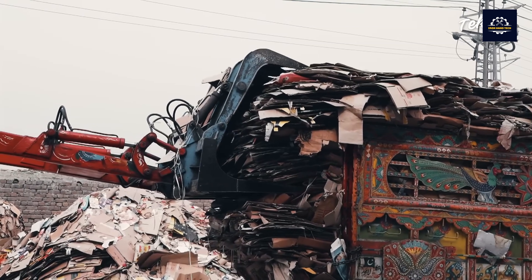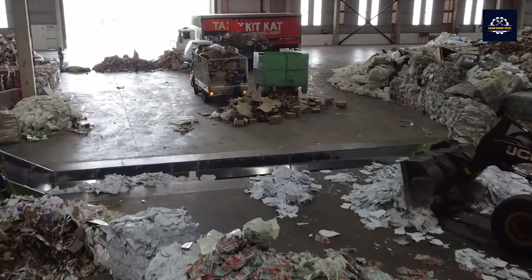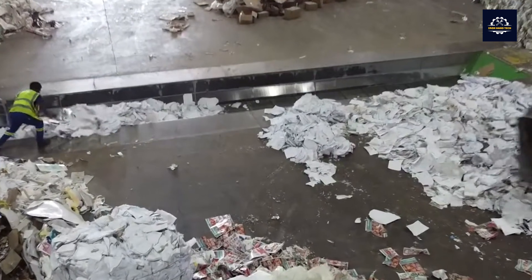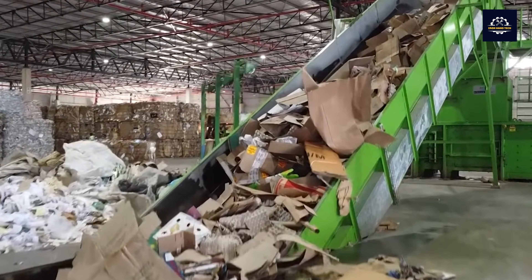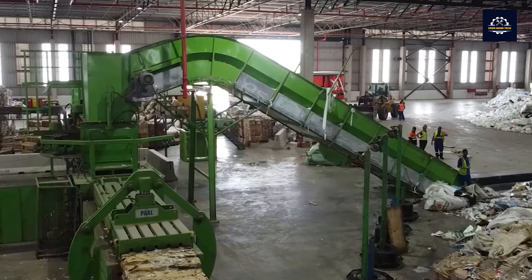Join us on a visit to a recycling plant to discover the secret behind the regeneration of cardboard boxes. Once sorted, the cartons are fed via a conveyor belt into a shredder, essentially a giant blender. Here, water and blades gobble them up and crush them into tiny pieces, much like the shredded paper we see today.